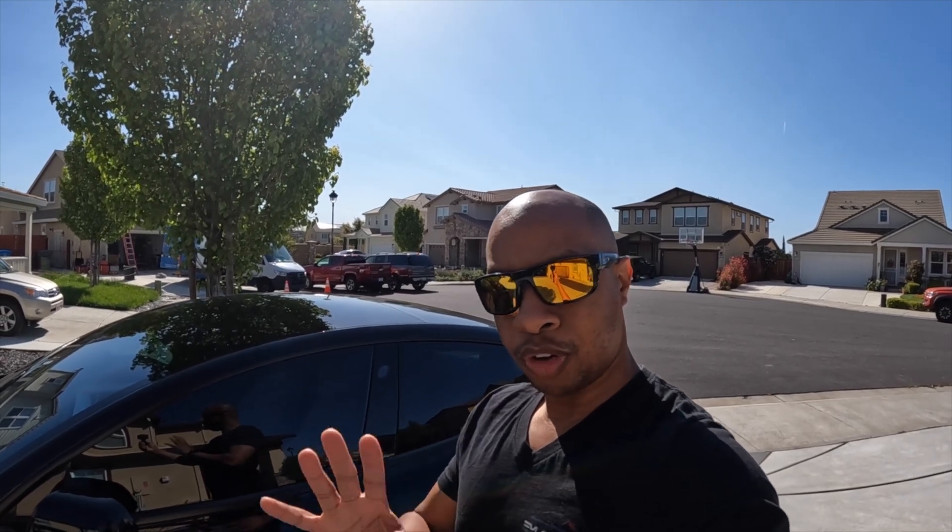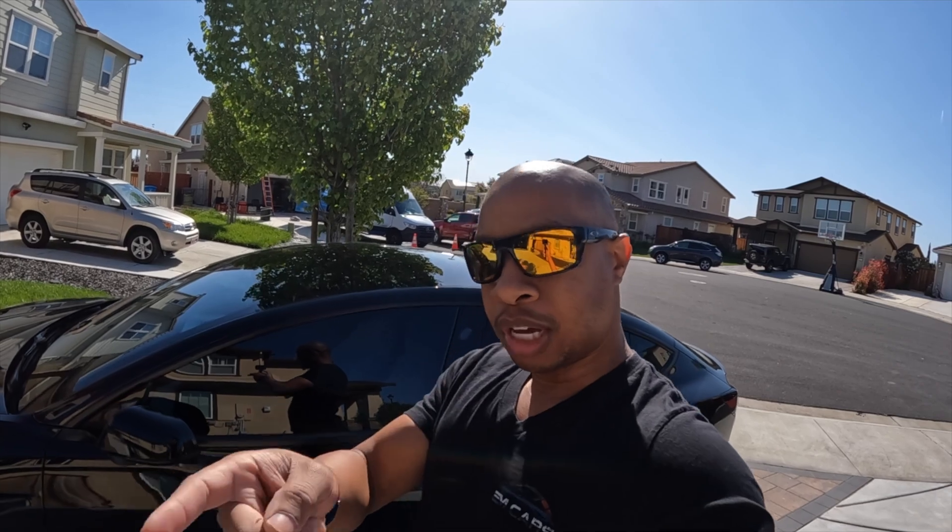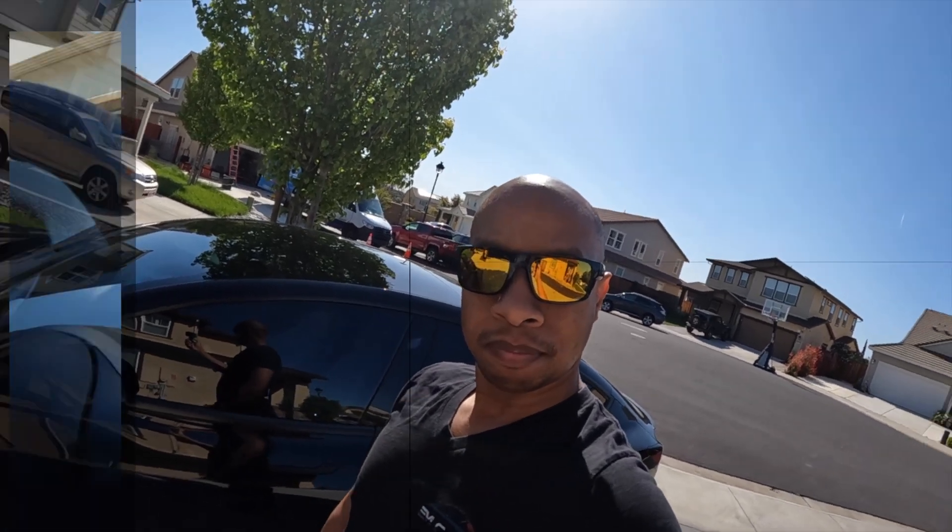When I pull into the garage I get nothing — no notifications. Obviously you'd expect the car to behave as though it had zero sensors available. Let's do a quick test — I'm going to pull into the garage, then update and see what we get from there.